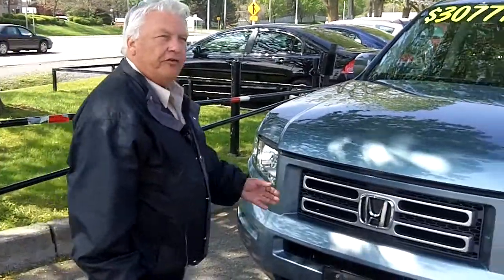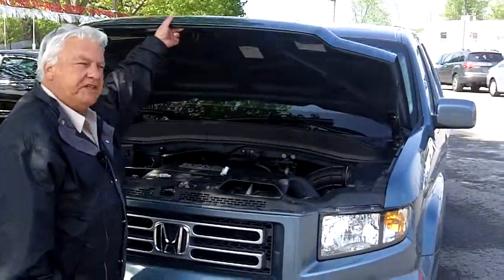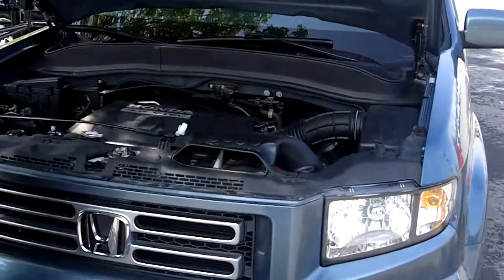Hi, I'm Jerry Cote at Turpan Auto World. I'd like to show you a Honda Ridgeline that we have here, featuring a 3.5 liter V6 engine, VTEC, developing 245 horsepower.